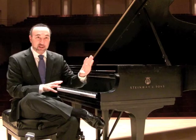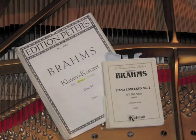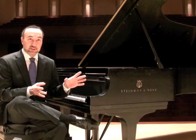The Brahms' second piano concerto stands apart from the world of piano concertos in a lot of ways. The most obvious being that it has four movements instead of the usual three. The concerto consequently takes over 50 minutes to play. It is an enormous piece of music.